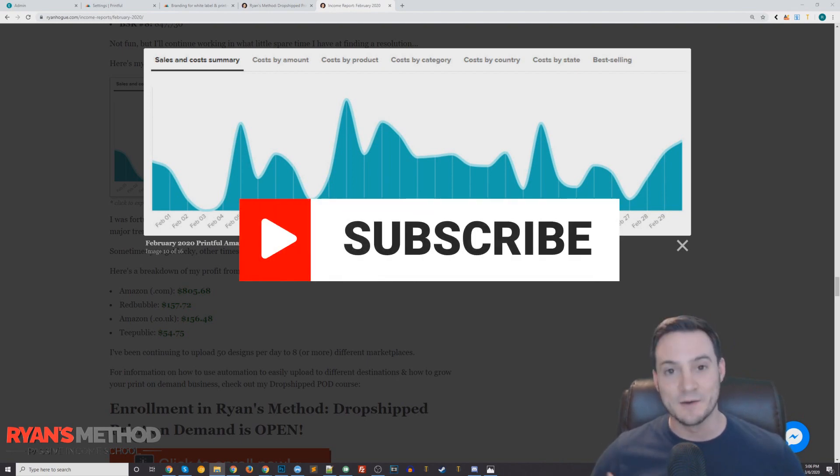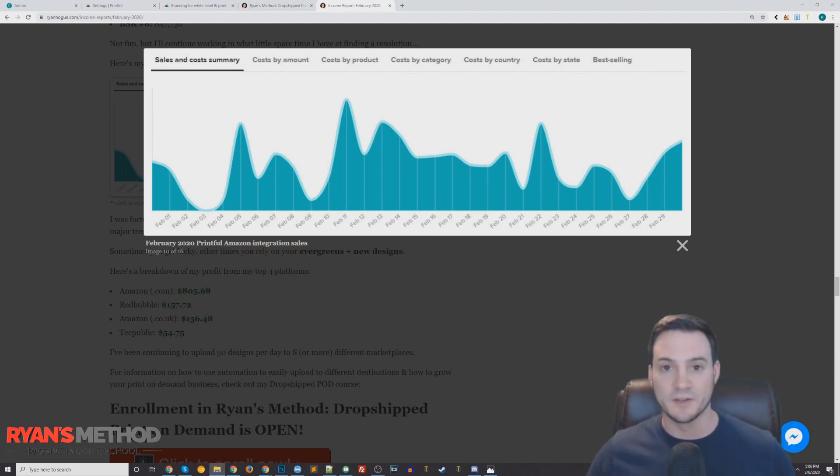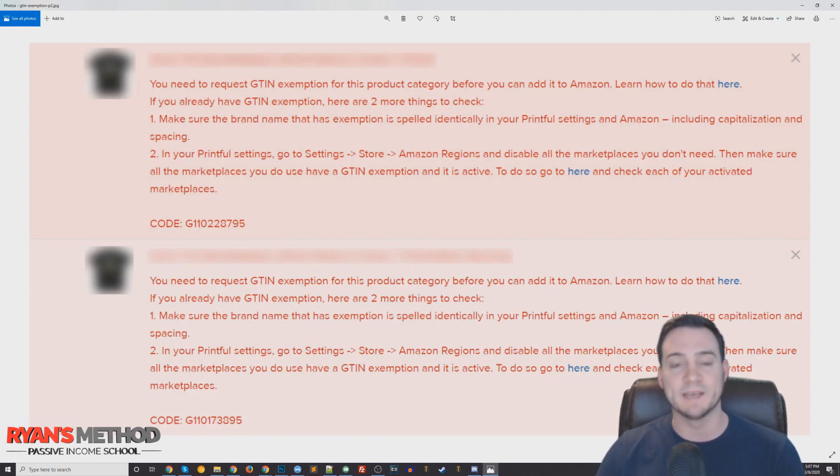I publish a transparent passive income report each month to my blog and my YouTube channel, so if you're interested in seeing the climb and the grind to build myself up to where I'm selling six figures print on demand each year consistently, you can check that out on my blog. You can see since day one when I was making like three sales in a month — that was over three and a half years ago.